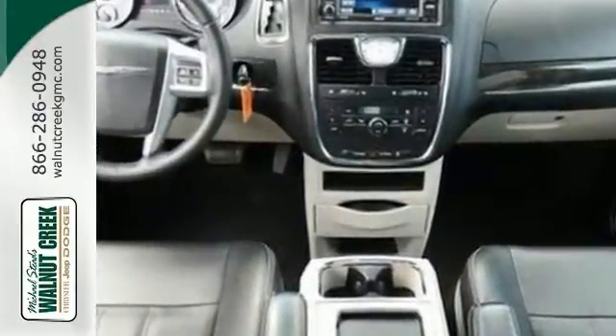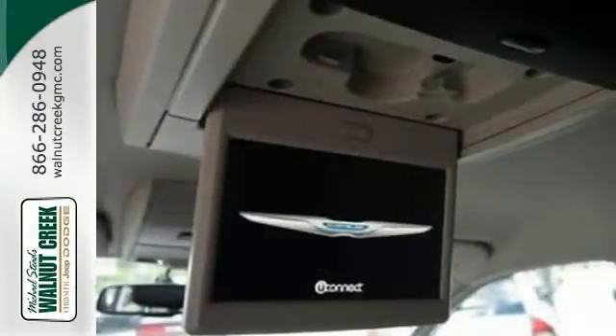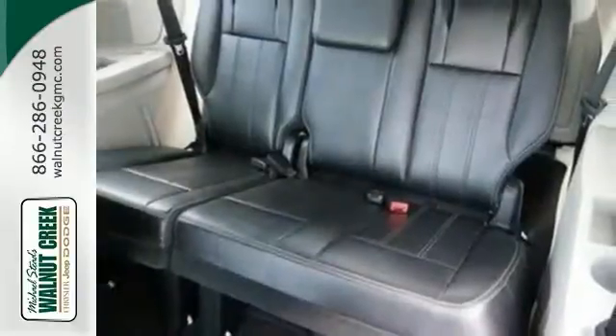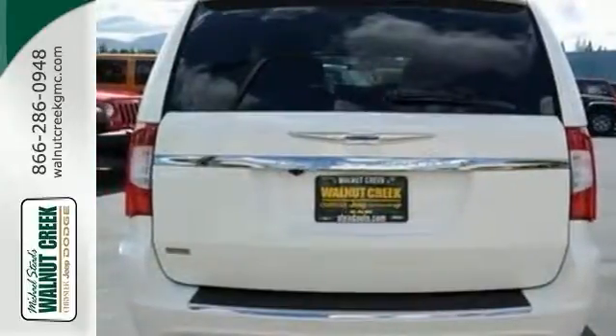It comes equipped with a power lift gate, climate control, and DVD entertainment system. The rain sensing wipers and park distance control make this Chrysler hard to pass up.